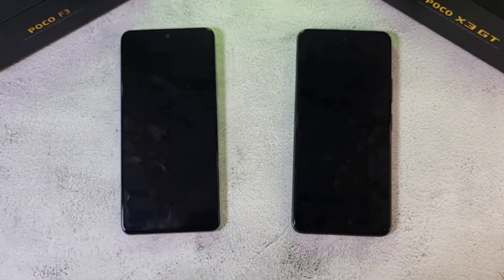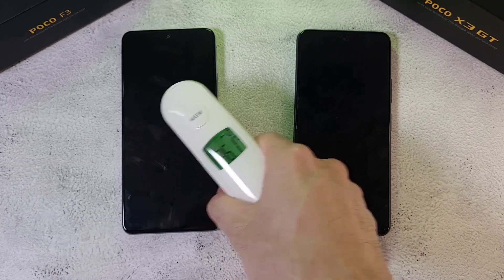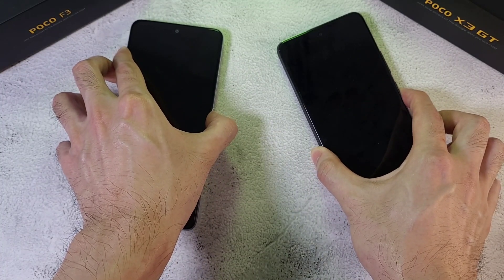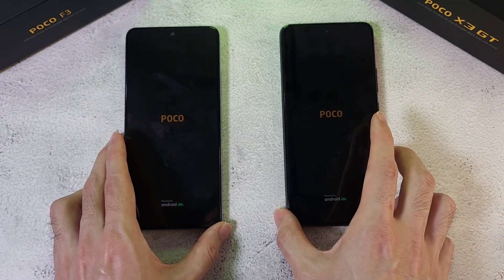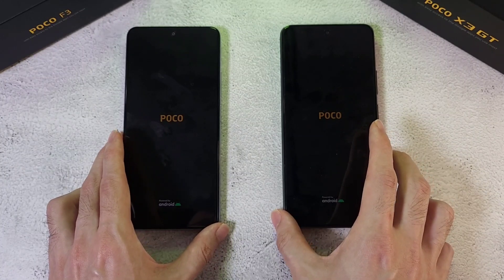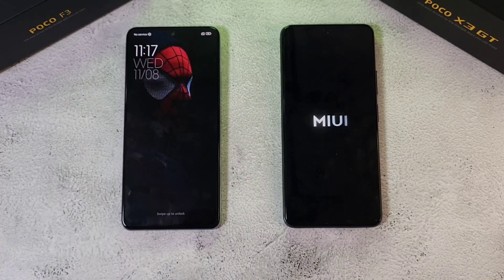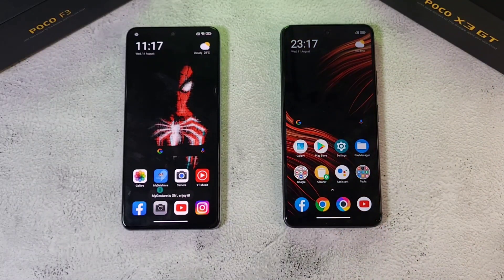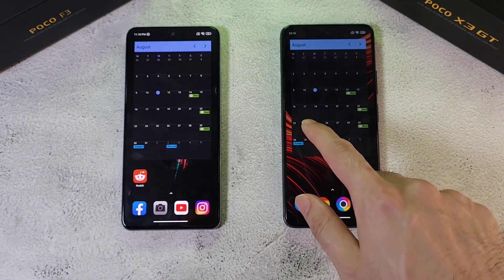First, we're going to check out the temperatures on both phones. Room temperature is about 27.1 degrees, and both phones are reading 36.1 degrees — similar on both. Let's boot up these phones and see which one comes up faster. Poco and Xiaomi phones do have a very fast boot. Both phones are charged to 100%, and we'll also see battery performance. The Poco F3 is done, with the X3 GT right behind it.